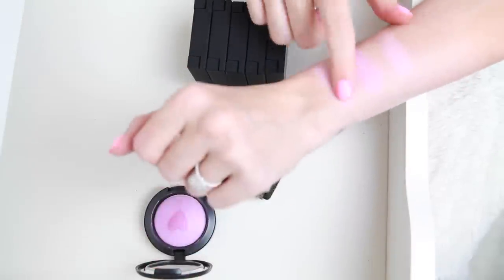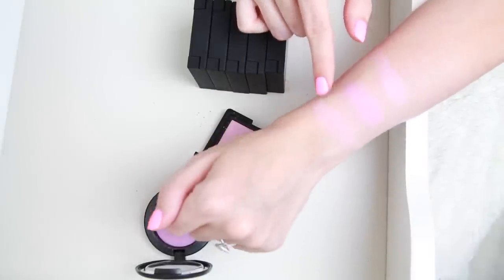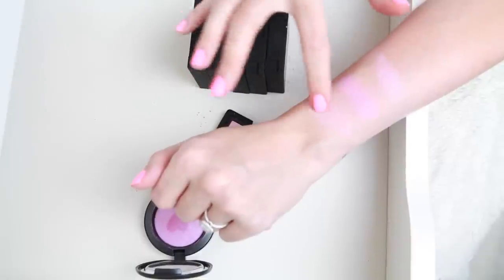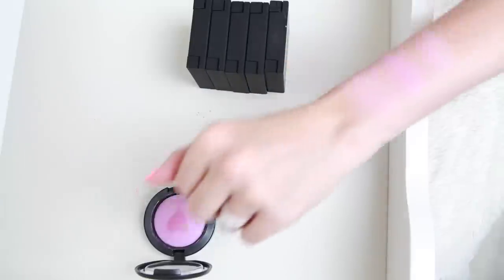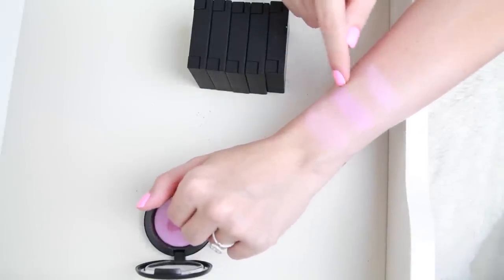I want to keep the NARS one because I love NARS blushes, but it doesn't come across as pretty as MAC Unconventional — it's a little bit chalkier and sticks to my skin more, so I'm going to let that one go sadly. Then I'm never going to wear that shade — it's just too purple-pink — so I'm letting that one go as well.